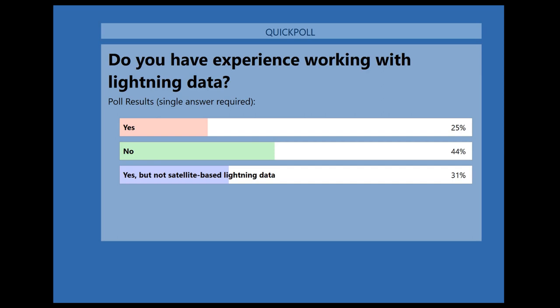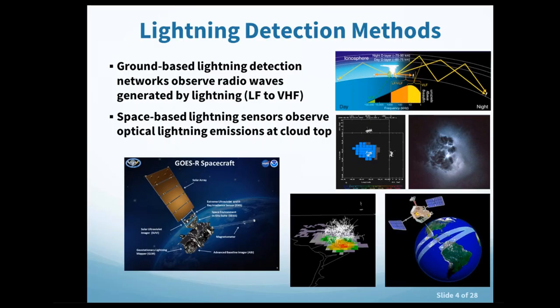Jumping into lightning detection methods, traditionally most lightning detection networks are ground-based and work by observing radio waves generated by lightning, ranging from low frequency to very high frequency. VHF provides detailed 3D structure of lightning flashes but covers a small area due to line-of-sight limitations. LF and VLF networks can detect lightning globally by relying on reflections between the ionosphere and the surface.